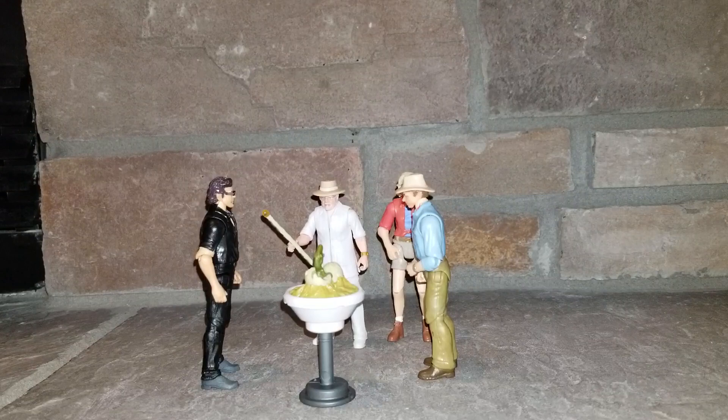Which brings me to my next and final point. Later this year, Mattel will release the enormous Brachiosaurus, a dinosaur that we have also been waiting for at least 26 years.